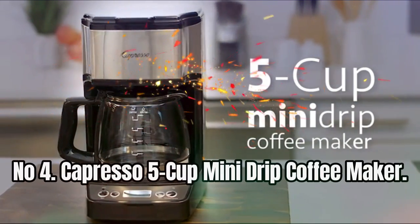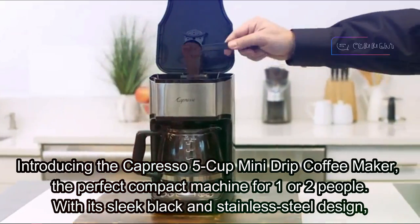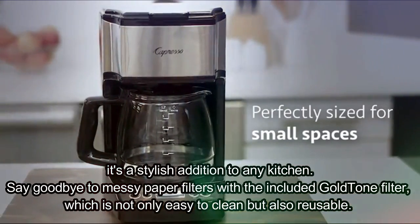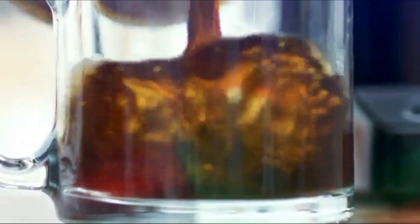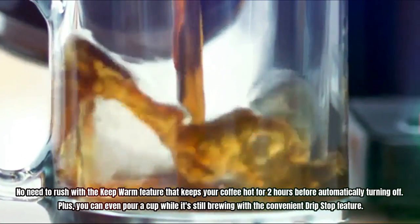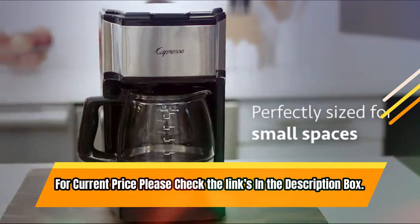Number 4: Capresso 5-cup Mini Drip Coffee Maker. The Capresso 5-cup Mini Drip Coffee Maker is the perfect compact machine for one or two people. With its sleek black and stainless steel design, it's a stylish addition to any kitchen. It includes a gold-tone filter that is easy to clean and reusable. The programmable feature lets you set the machine to brew at your preferred time. The glass carafe features a brew-through lid, drip-free pouring spout, and ergonomic handle. The keep warm feature keeps coffee hot for two hours, and the drip stop feature lets you pour a cup while still brewing. For current price, check the links in the description box.